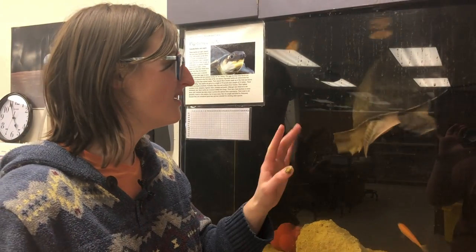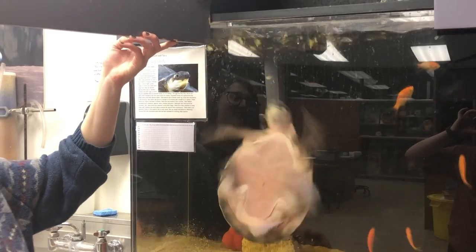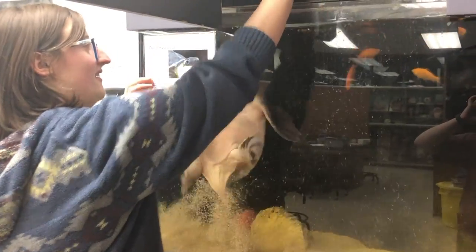This is Squirt, or Pig-nosed turtle. These kind of turtles are native to the Australia area and they live in freshwater. We're not sure how old he is, but he is a full-grown adult male.